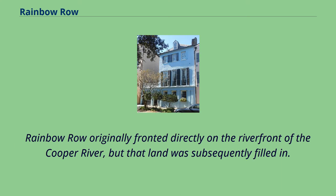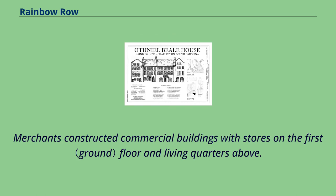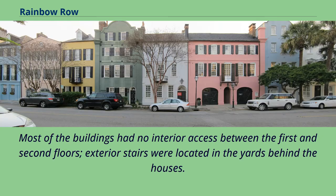Rainbow Row originally fronted directly on the riverfront of the Cooper River, but that land was subsequently filled in. Merchants constructed commercial buildings with stores on the first floor and living quarters above. Most of the buildings had no interior access between the first and second floors, and exterior stairs were located in the yards behind the houses.